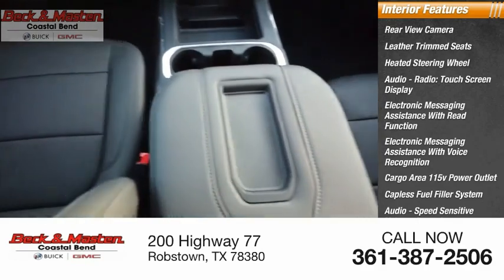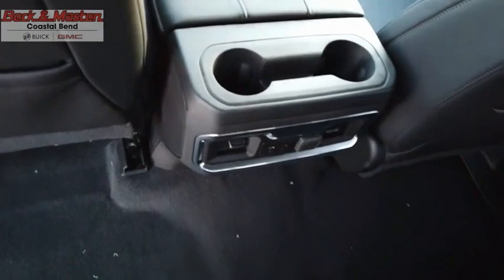Additional features include audio speed-sensitive volume control and cruise control. The GMC Sierra is a full-size pickup with all the functionality you could expect.